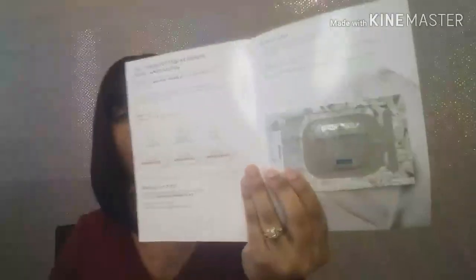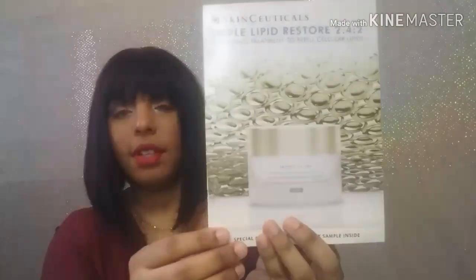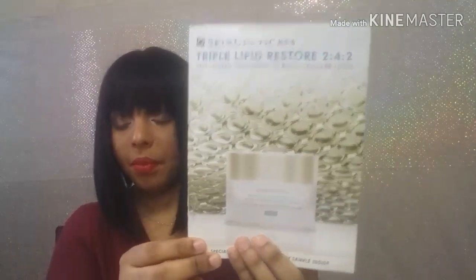The next sample I got was from Skin Ceuticals — this is the Triple Lipid Restore sample. Here's what it looks like on the front. That was nice; I will be trying that.